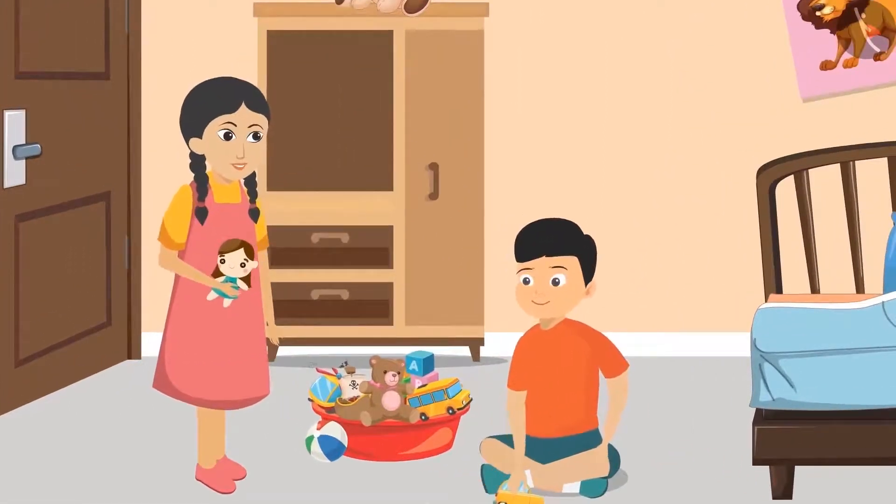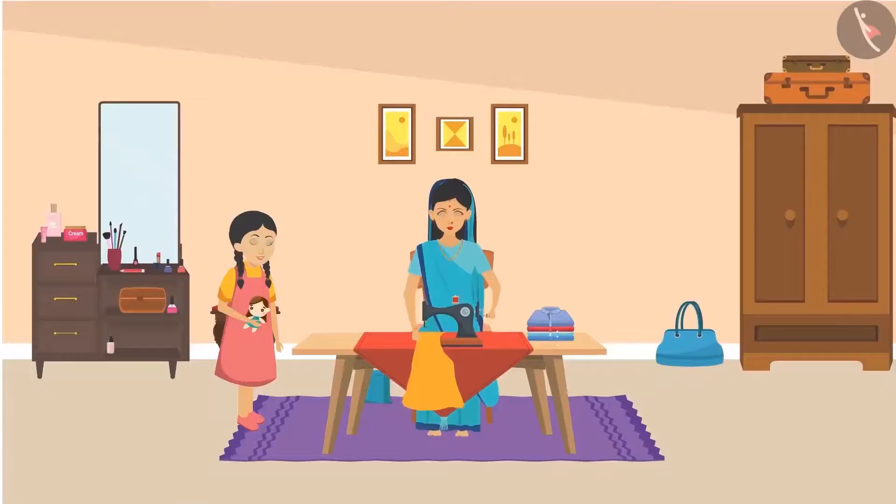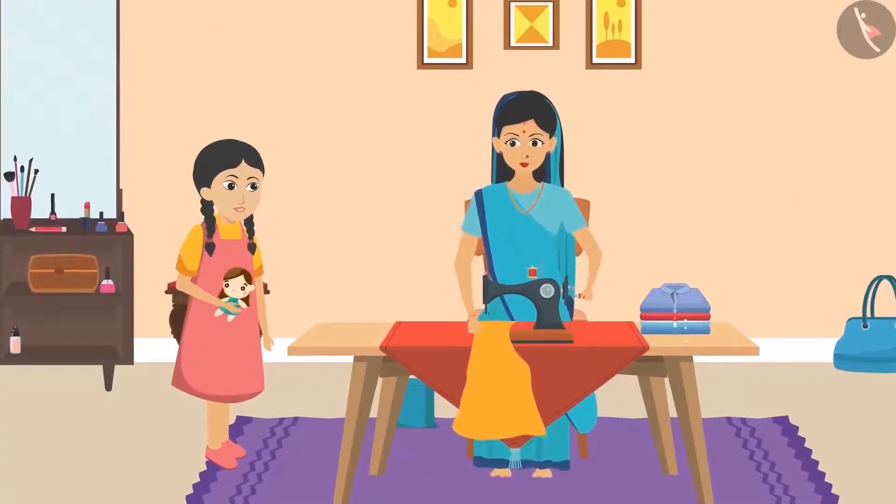Mukul replied, 'Sunaina Didi, Ma is sitting in her room.' As soon as she heard this, Sunaina ran to her Aunty. 'Aunty, Aunty, will you help me?' Her aunty replied, 'Yes, Sunaina, I will do it. What is the matter?'